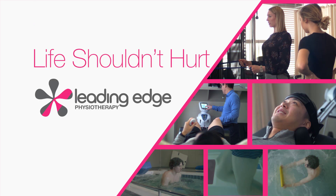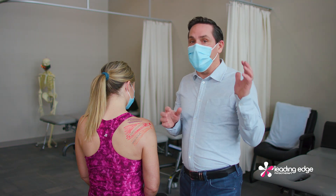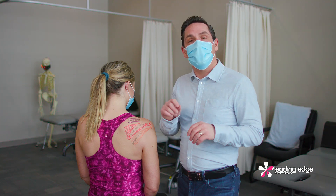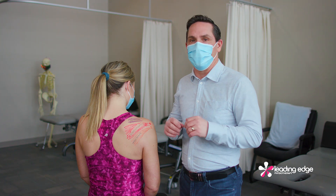Life shouldn't hurt with Grant Fedorek. Today we're talking about the shoulder. Its only bony attachment to the body is at the breastbone, which makes it very mobile, but not very stable. Held together by a group of ligaments, capsule, and muscles, it's very susceptible to injury.